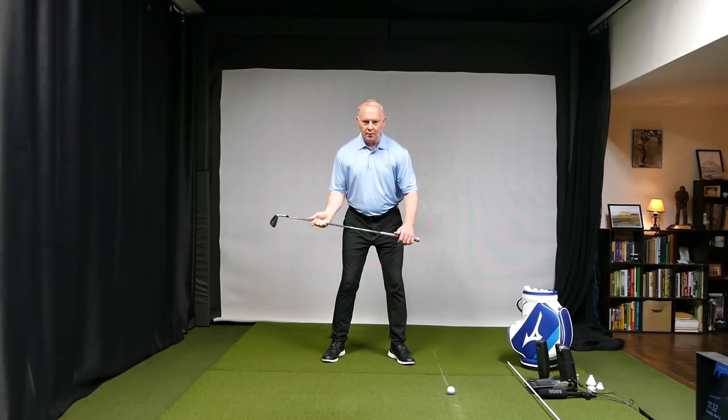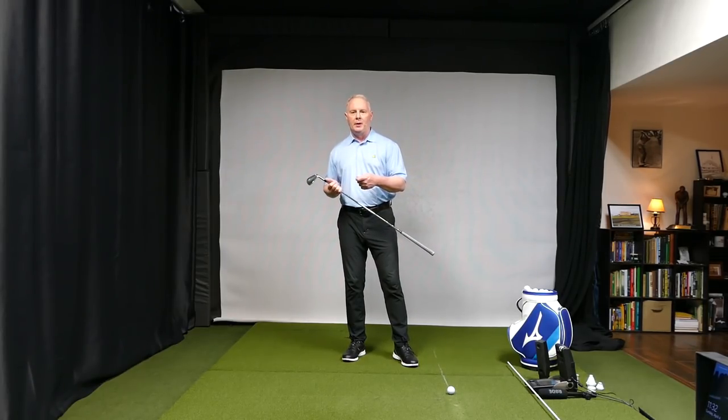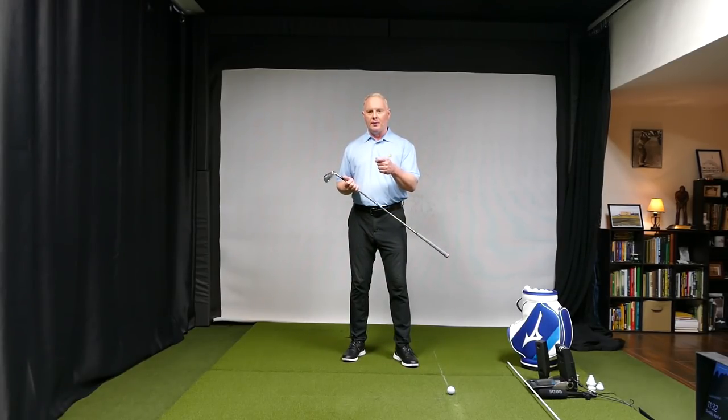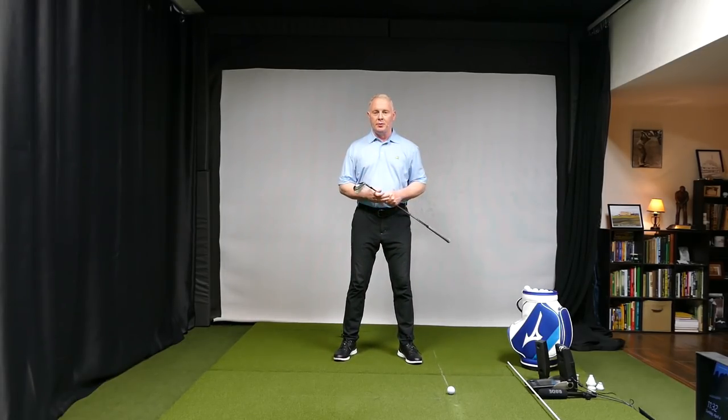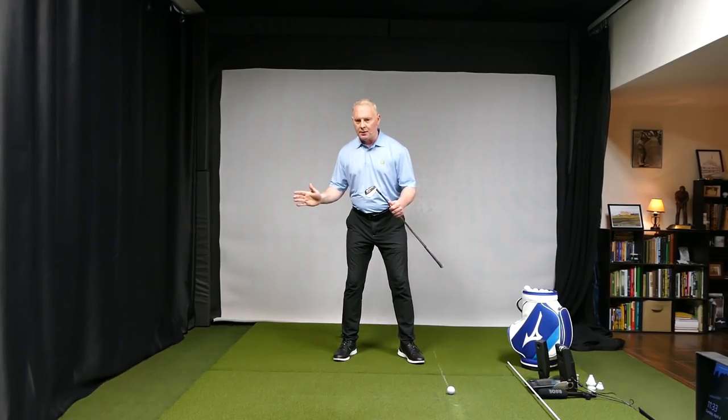Keeping the head stable gives you the highest percentage shot to hit the club out of the middle, control the face, control the loft, and go in the right direction. We're going to focus on the backswing today, because if you don't get that right you have much less time to fix it in the downswing. Moving the head introduces lateral or vertical motion. The head has ears — ears help control balance. It has eyes — eyes help control depth perception. Any head movement in the backswing has to be adjusted in two to three tenths of a second on the way down.